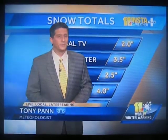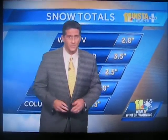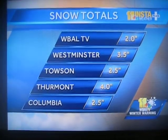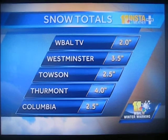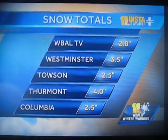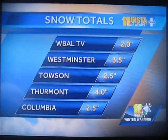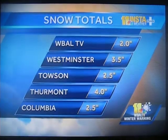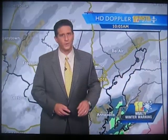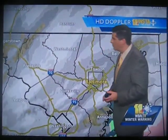Yeah. Over the next couple of hours, things are really going to taper off. I certainly wouldn't call this a high-impact storm by any means — you could see on most of those live shots the roads were okay. Here are some of the snowfall totals I have into the weather office. Thanks again to everybody on Facebook and Twitter for sending these in. We have about 2 inches here on TV Hill, 3.5 for Westminster, Towson a little over 2 inches. Thurmont, that's in the northern part of Frederick County, closer to 4 inches there. Columbia, 2.5. Most of you are going to be in that 1 to 3-inch range, with the higher amounts in the far northern and western suburbs.